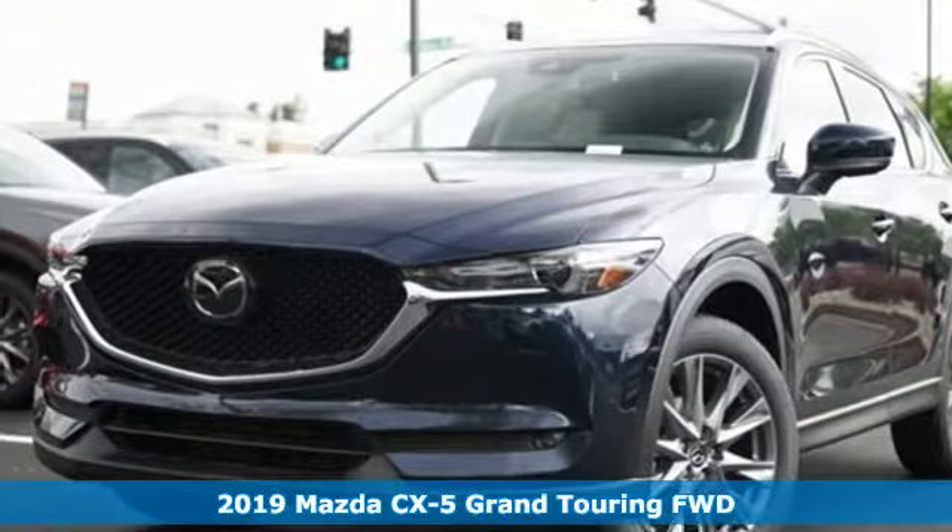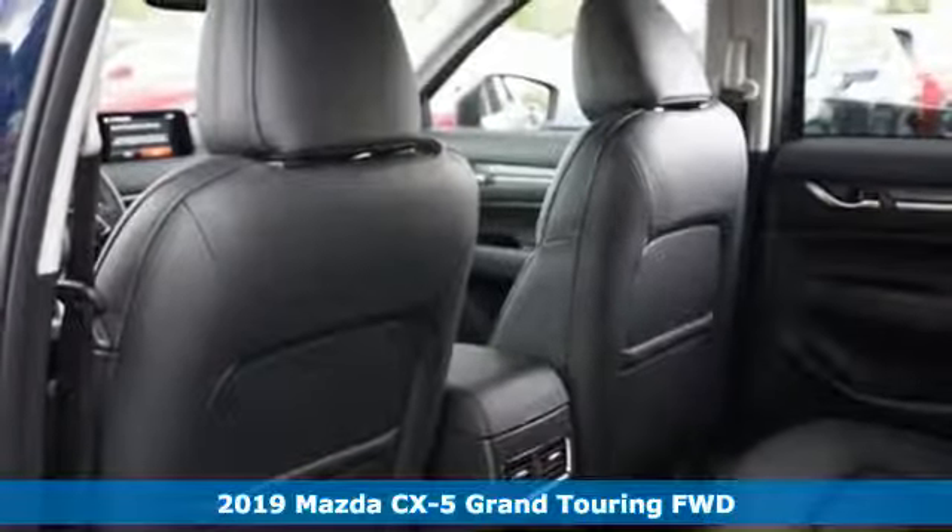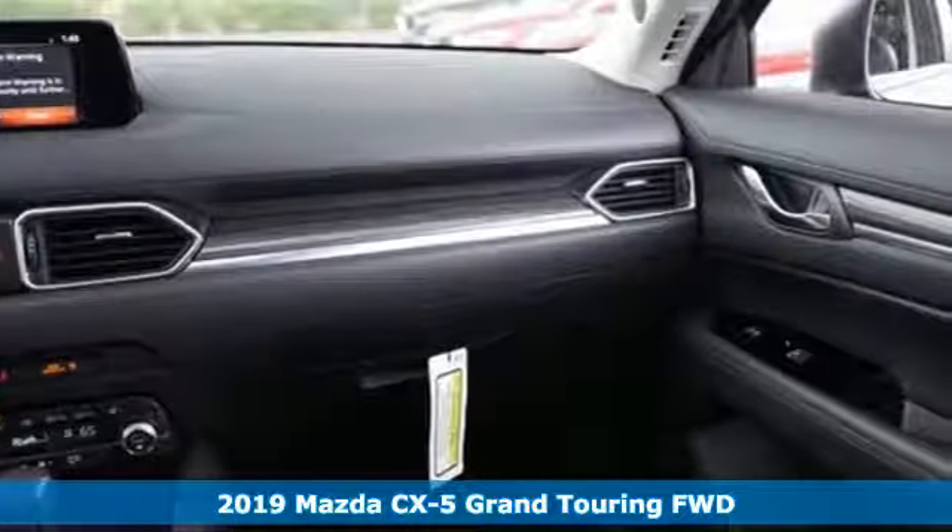It's a new 2019 Mazda CX-5. With Mazda, driving's what matters most. It comes with all the amenities you need.